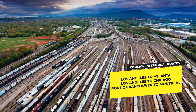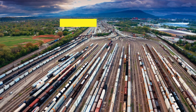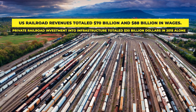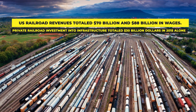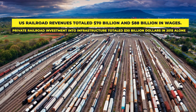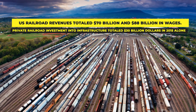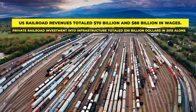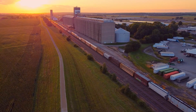What's also surprising about rail transportation is the sheer scale of the industry. Total U.S. railroad revenues totaled around $70 billion and generated $88 billion in wages. Private railroad investment into infrastructure also totaled around $30 billion in 2015 alone. Railroads will continue to improve their efficiencies and invest in ever more modern locomotives to improve emissions and fuel consumption, while remaining a strategic backbone of American industrial strength and bulk freight capacity.